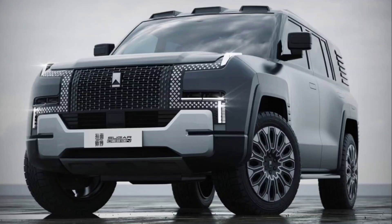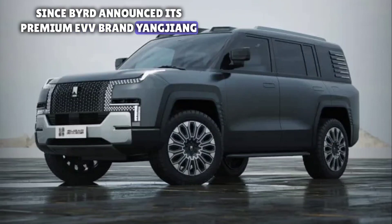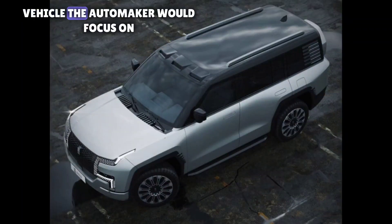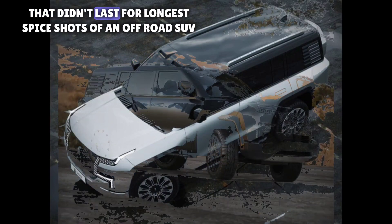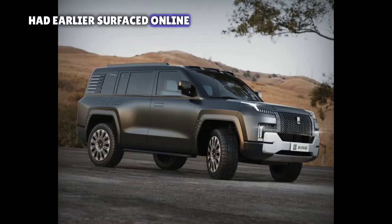Welcome to F Cars. Since BYD announced its premium EV brand Yangwang, there have been lots of speculations about what kind of vehicle the automaker would focus on. However, that didn't last for long as spy shots of an off-road SUV had earlier surfaced online.